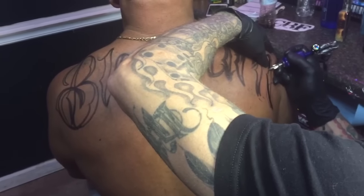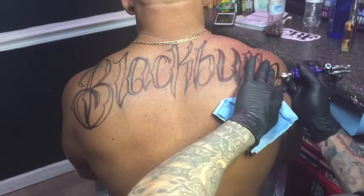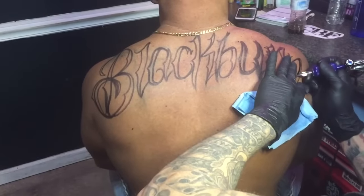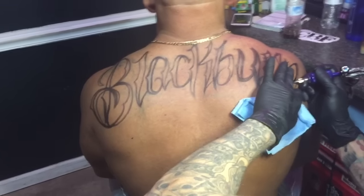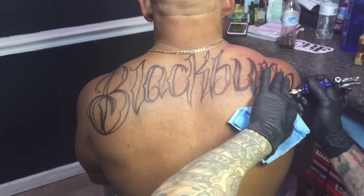That's going to look sweet, though. It's going to be bold as hell. Yeah, it already makes your back look wider. It needs it. Yeah, you're going to have to keep the tank top on now so you can see it. Oh, I will.